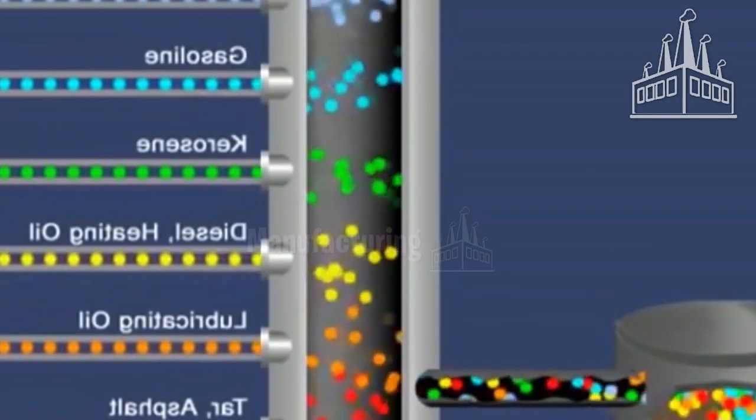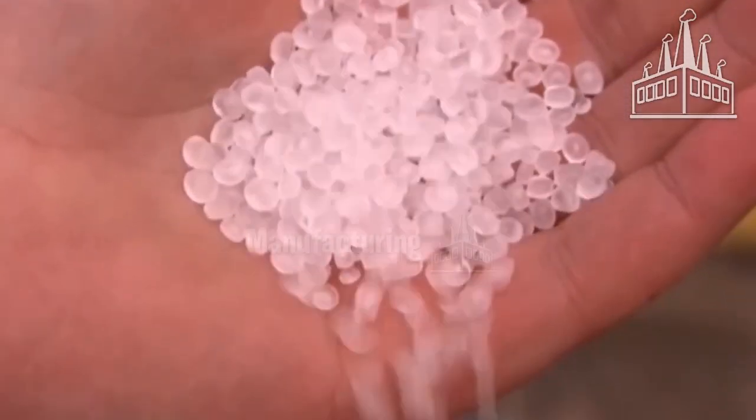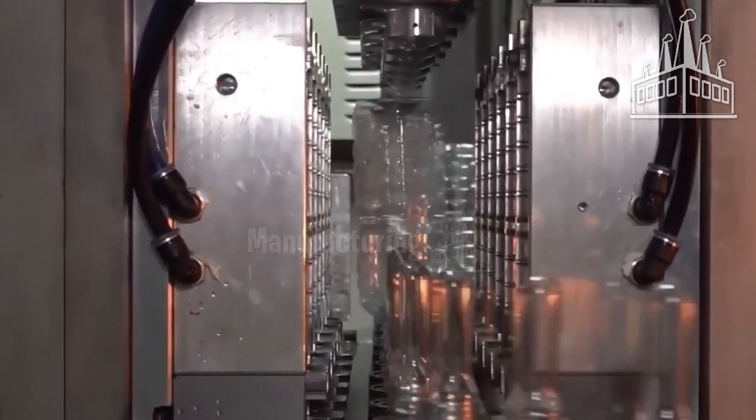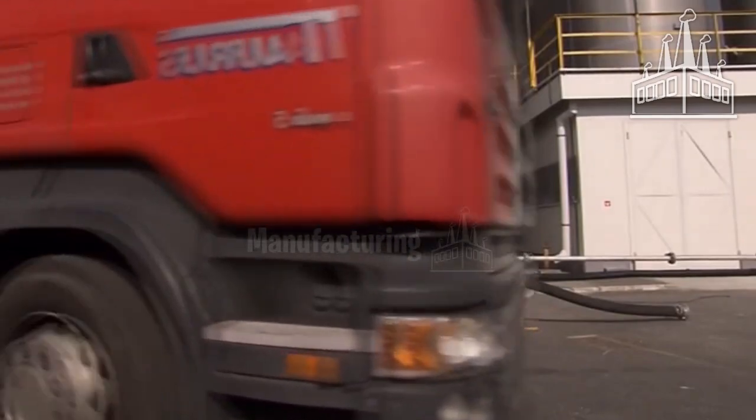The lighter fuels such as propane or ethylene, used to make plastic, go to the top. After processing, ethylene solidifies and takes the form of polyethylene pellets. These plastic granules are then used to make products such as two-liter water and soda bottles.